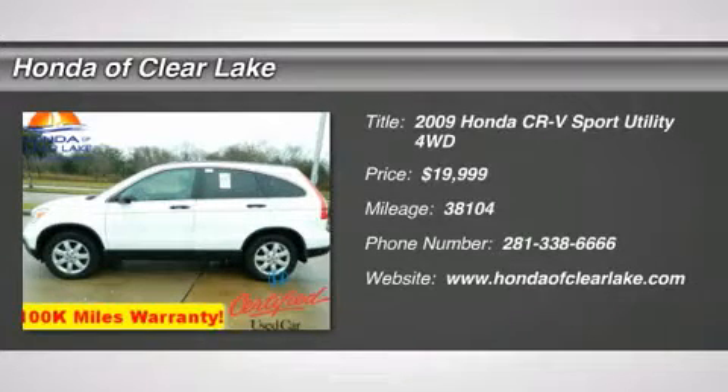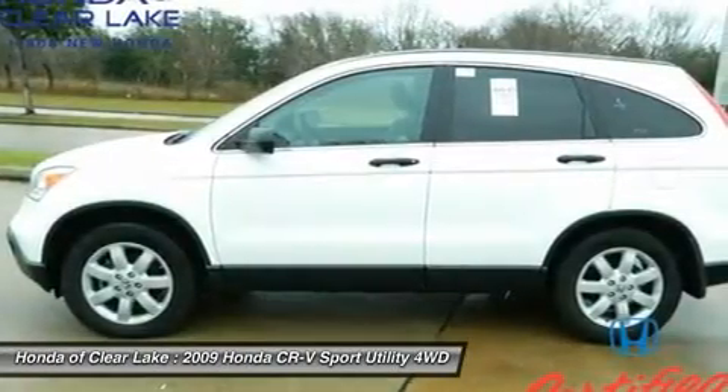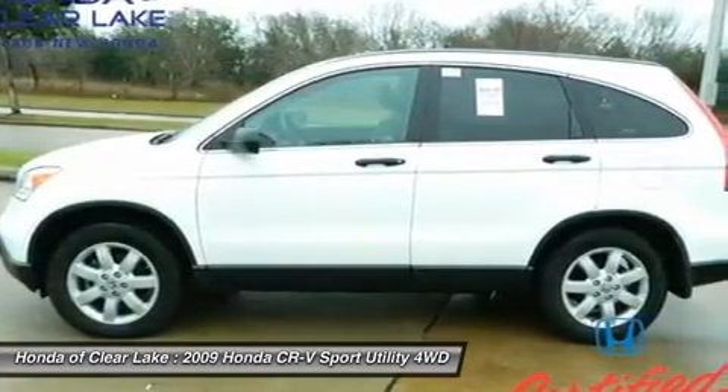When was the last time you smiled as you turned the ignition key? Feel it again with this fantastic 2009 Honda CR-V.